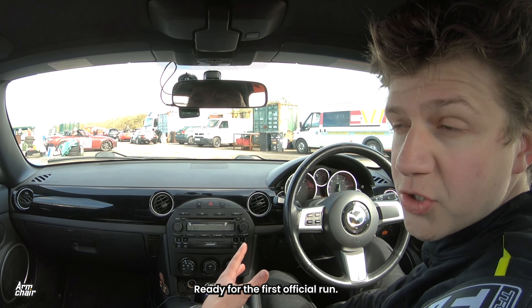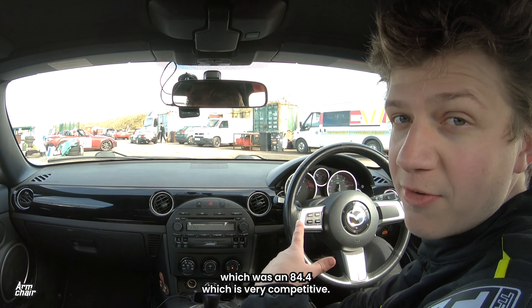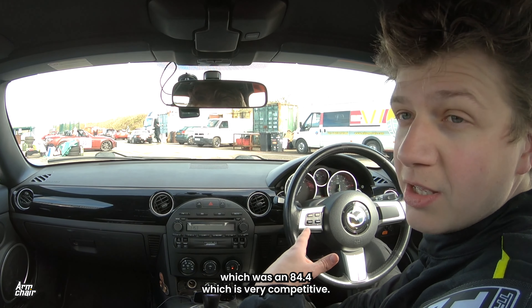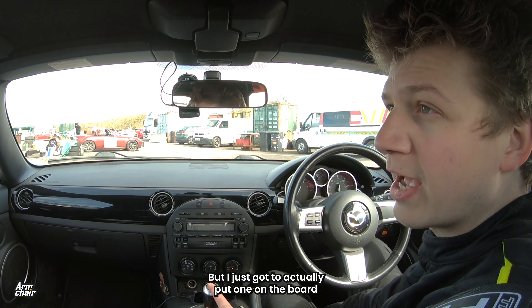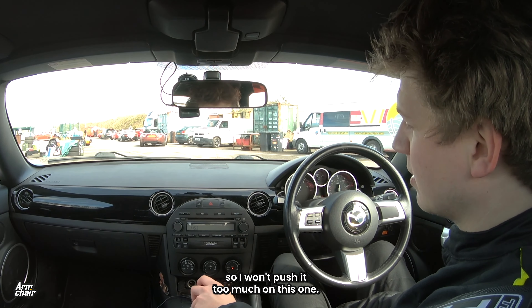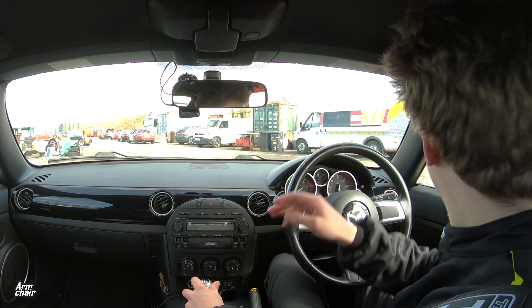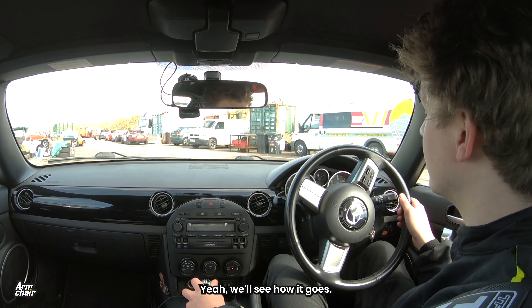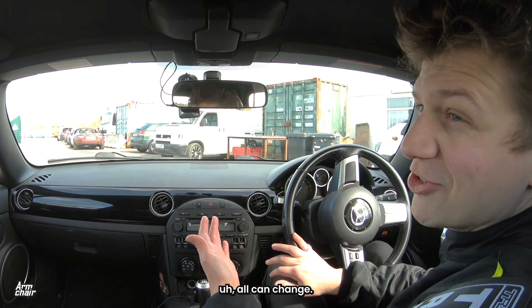Ready for the first official run. Very happy with my practice time, which was an 84.4, which is very competitive. I've just got to actually put one on the board, so I won't push it too much on this one — just try and set a banker. You know when you put the helmet on, all can change. Let's have fun.